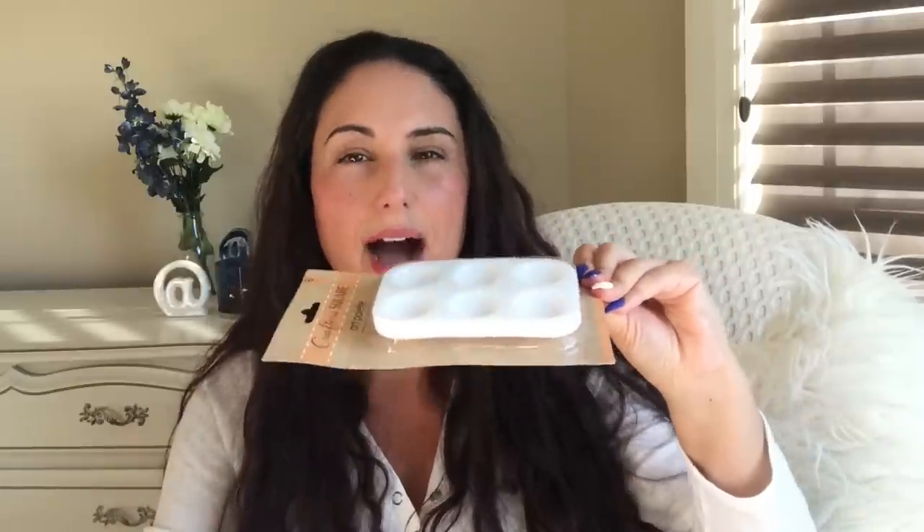Crafter Square — I got a little packet of these. Just for paints, but to be honest, I often use them when I'm organizing my little gems, sequins, anything that I'm playing with on my craft table.